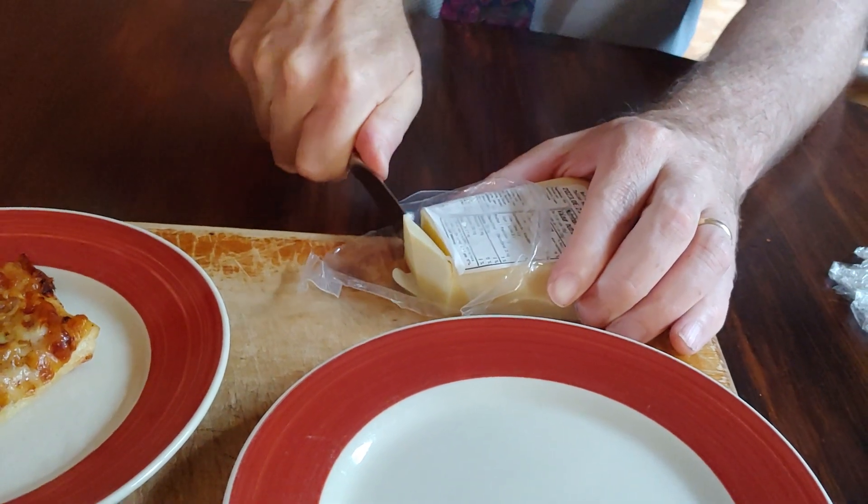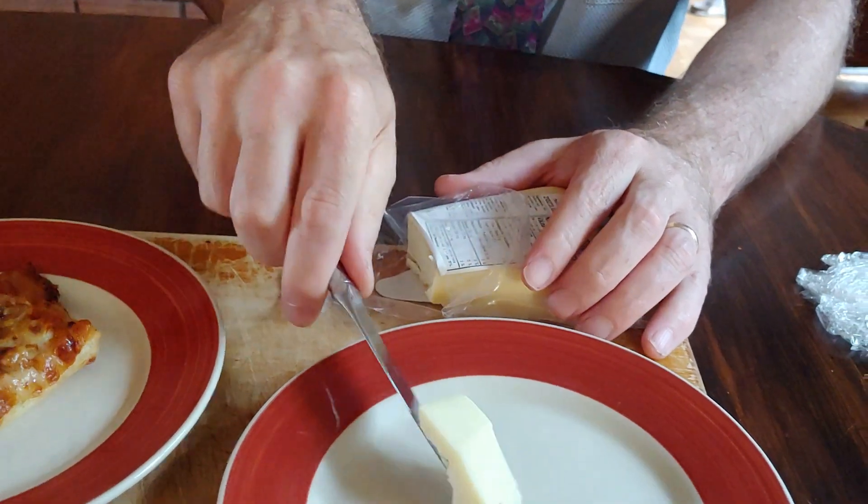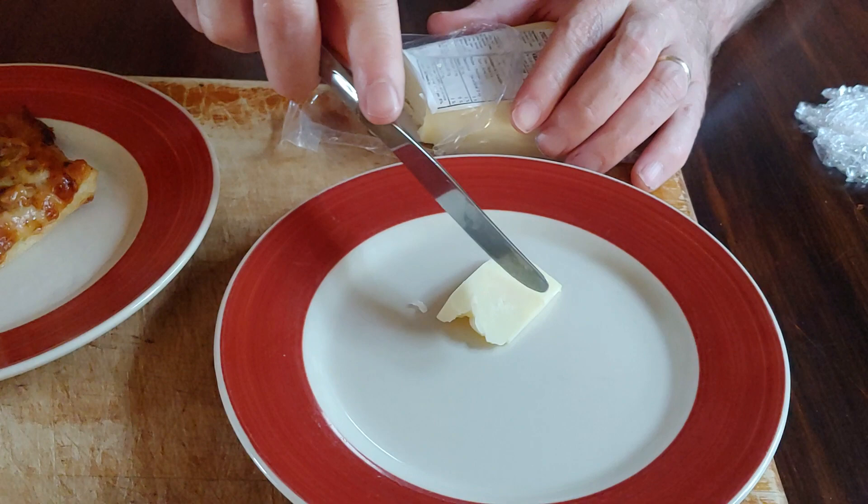Now, Parmesan — normally you shred it, and you wouldn't eat a big clump like this. Is that going to stop us? No, it's not going to stop us. We're going to sample this chunk.